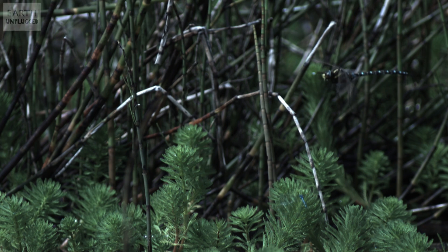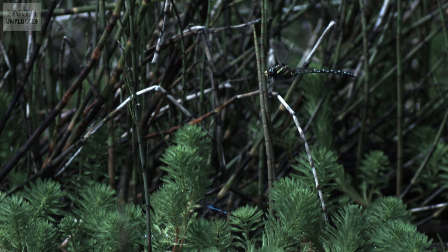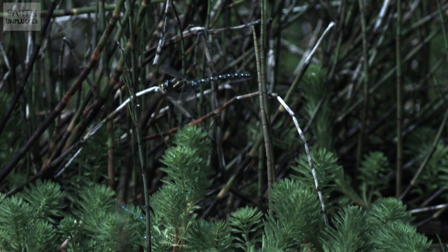Here on Earth Unplugged we've filmed some incredible flying animals, from giant golden eagles right down to tiny hummingbirds. And one of the most difficult shoots we've had to do is filming dragonflies in the wild. When we heard that some robotic engineers in Stuttgart had produced flying robots of these creatures, we had to take a look.